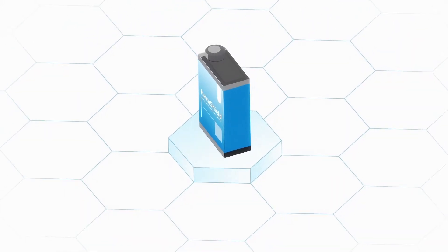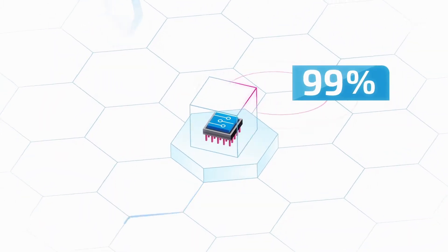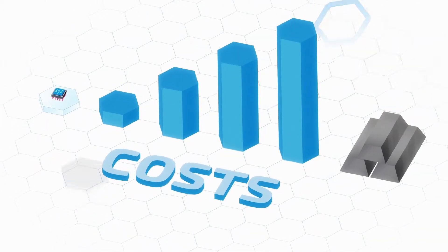HexaShield is a powerful graphene-based paintable coating that provides electromagnetic interference shielding up to 99%. It reduces weight drastically by 75%, being more cost-efficient than metal-based solutions.